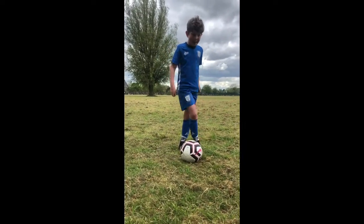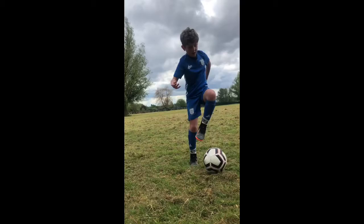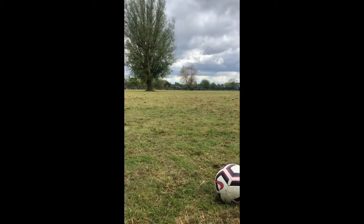Moving on. Soul to soul now, rolling that ball from one foot to the other. So Damien's going to show us — he's going to do 20 of them, keeping it on his toes, nice and quick. Well done. Give it a couple of tries and come back to us.